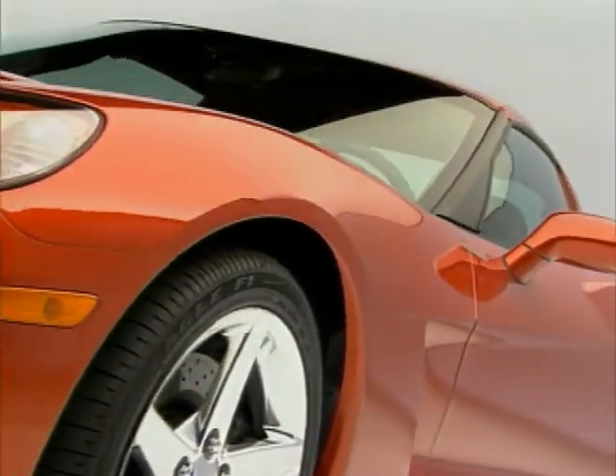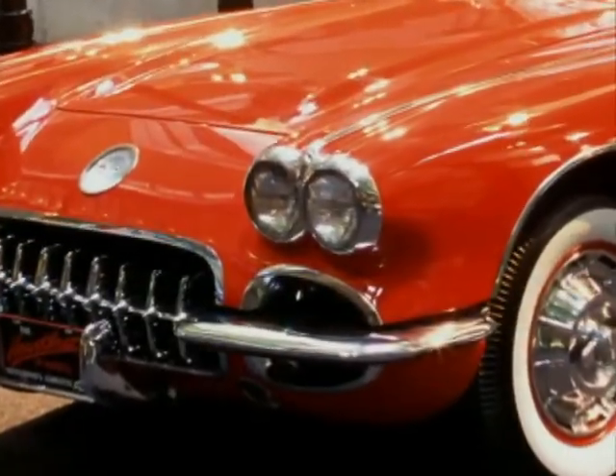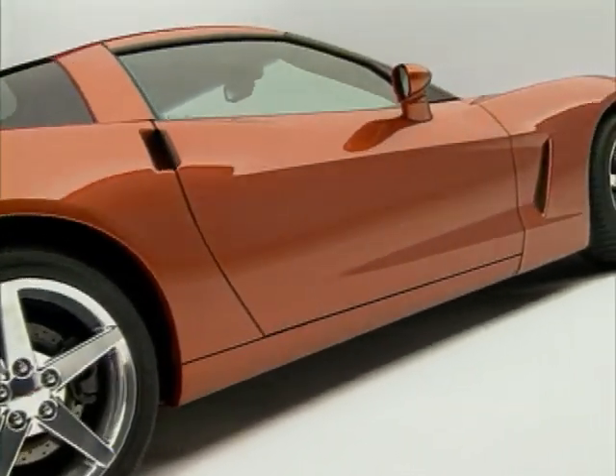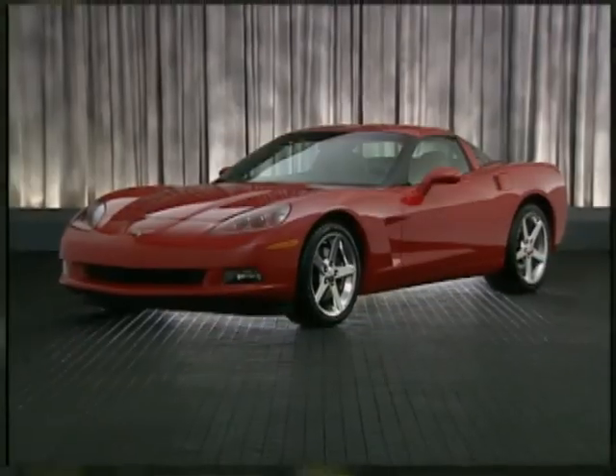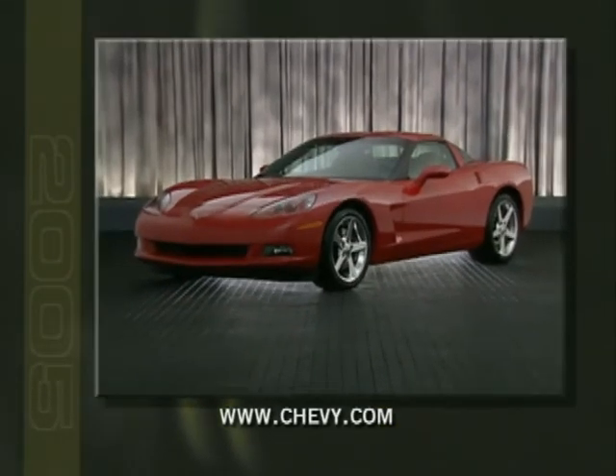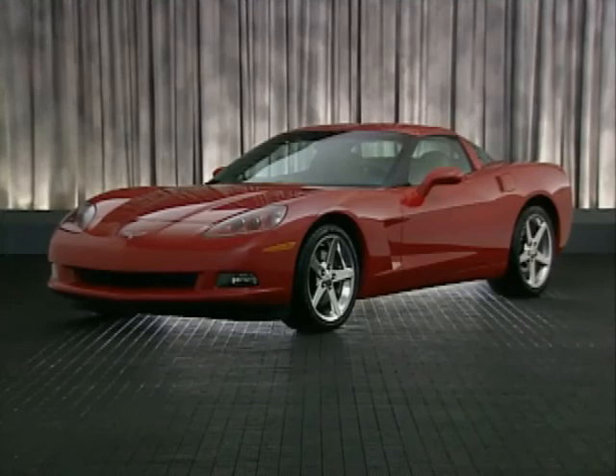The 2005 Chevy Corvette builds on its impressive legacy, advancing performance and establishing new benchmarks for refinement. For the latest information on Corvette, visit www.chevy.com. The all-new Corvette — designed and built to be the most perfect Corvette ever.